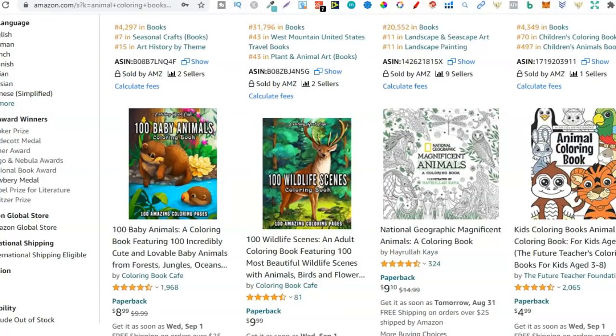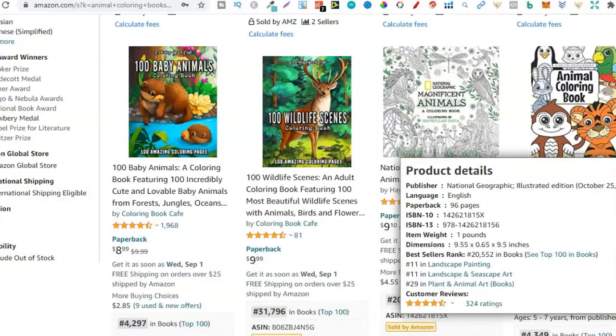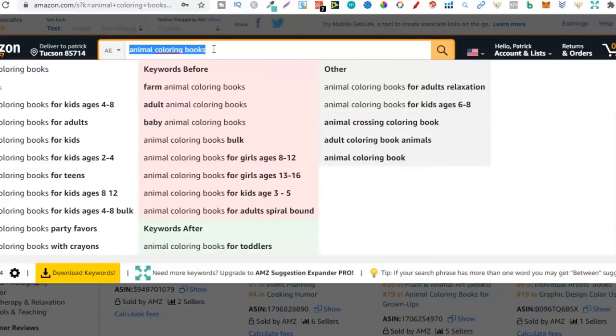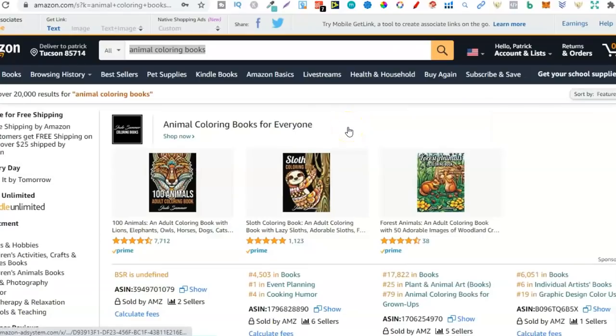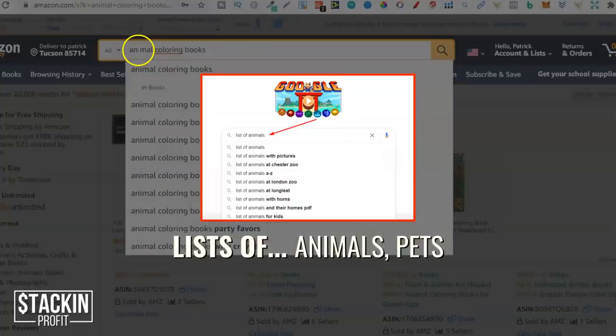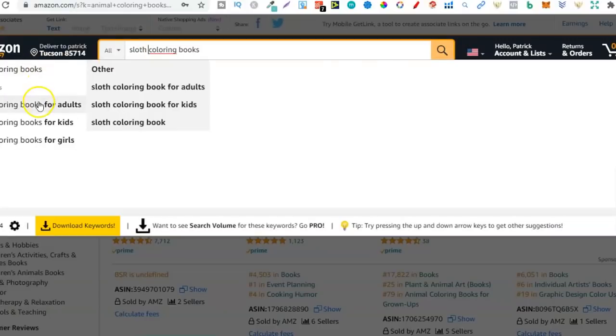These niches can sell all year round. Look at this: baby animals — a baby animal colouring book, wildlife scenes, a kid's animal colouring book. Now this is the broad niche, but within it you can find so many other niches. The best way to find those niches is just by using Google — use Google to find lists of animals, lists of pets — then once you have those lists we can check if there's demand on Amazon. All we have to do is insert an animal name. For instance, sloth — a sloth colouring book. We can see lots of different keywords: sloth colouring book for adults, for kids, for girls. These are different demographics you can target, and most colouring book niches can be broken down like this.